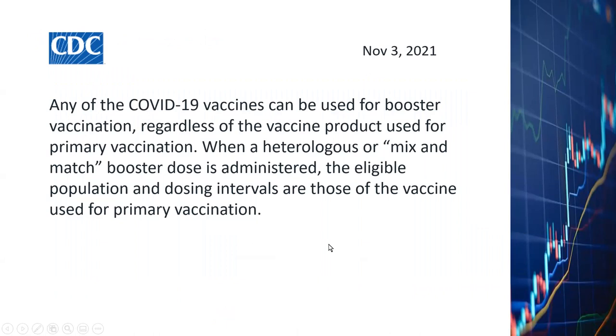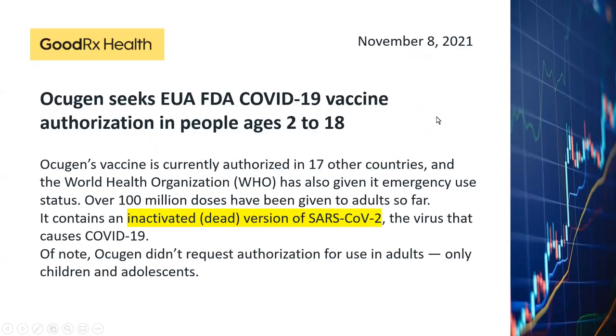This is what the CDC has published about mixing the vaccines for booster shots, published on November 3rd, 2021. There's a new vaccine called Acugen. It's in the process of seeking approval from Europe for people age 2 to 18, and also seeking approval from the FDA.